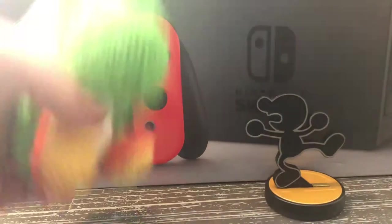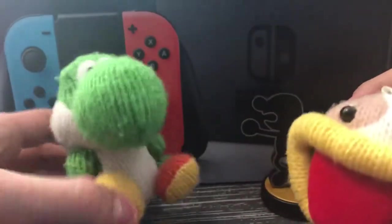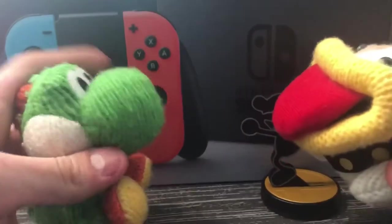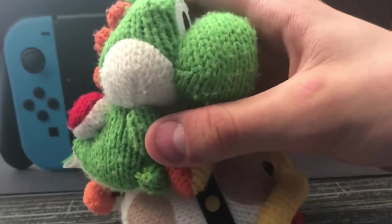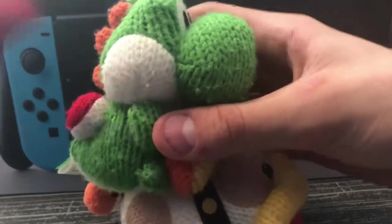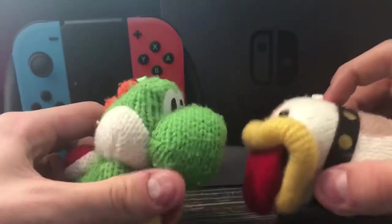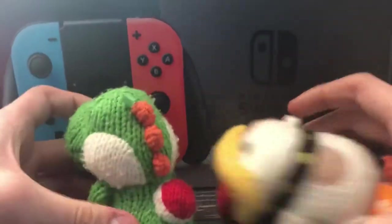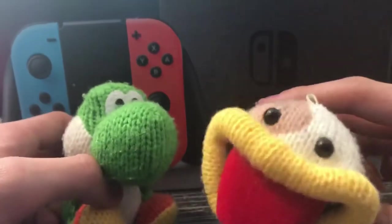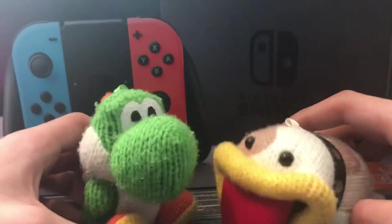I probably should have put these in the miscellaneous section, but I have two so they're going together. We have Yarn Yoshi from Yoshi's Woolly World. I really like these because they're literally so squishy and satisfying. They're so cute. Yoshi rides on Poochy and then Mario rides on Yoshi. We also have Poochy here — he's got a nice little tail. I got these with the 3DS game, and then the Wii U game. So those just came with those versions.